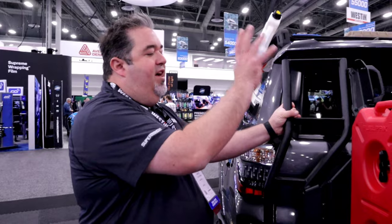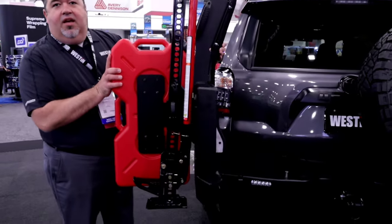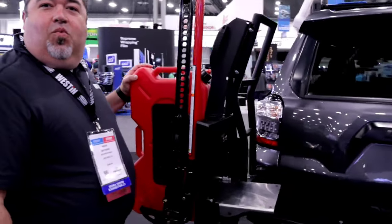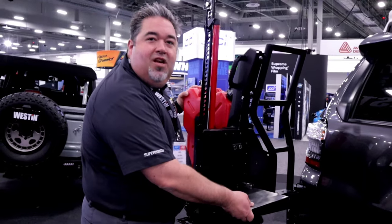Whether it's high-lift jacks, jerry cans, spare tires, or shovels — it's going to be available. It'll function similar to what you see here, giving you a lot of space to work with. There's also an integrated work table, whether you need to use it for wrenching on parts or eating a meal.